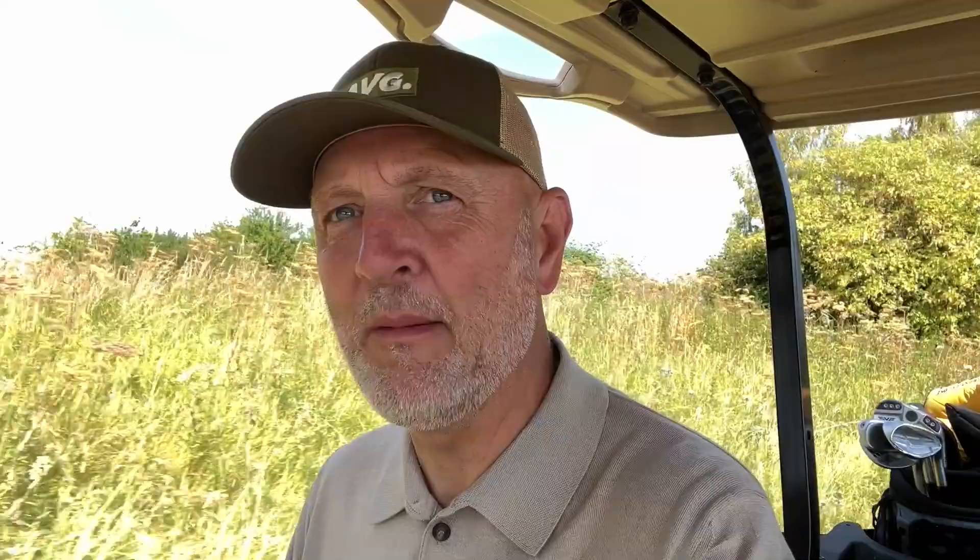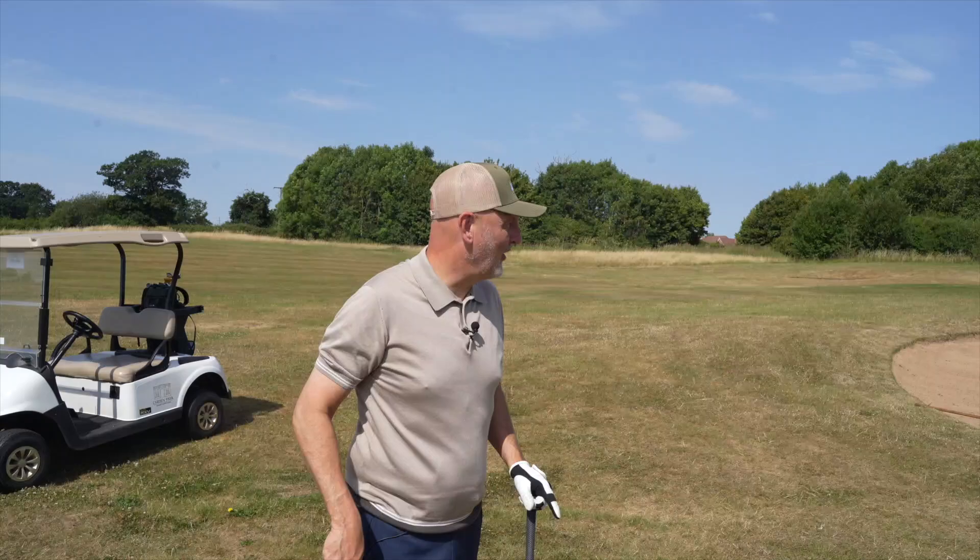It's important to mention that both scenarios we've seen so far were extremely difficult — shots you'd want to execute with whatever wedge you had in your bag in terms of trying to get that ball up and down. We've got to bear that in mind, and in both situations I reckon these two clubs were more favourable than other options I could have gone for.